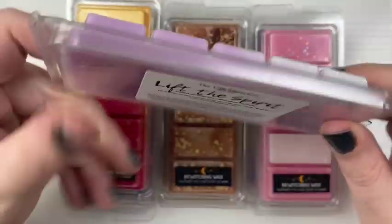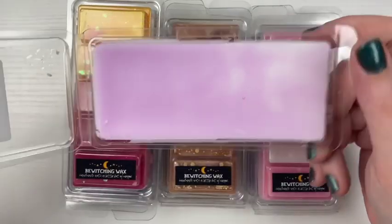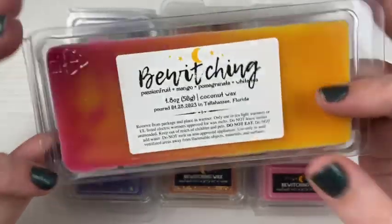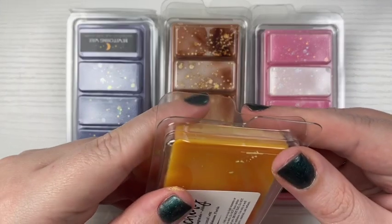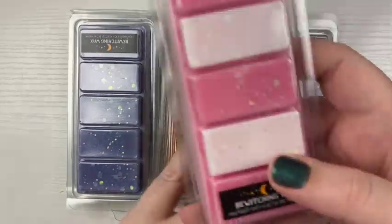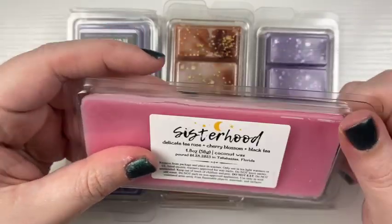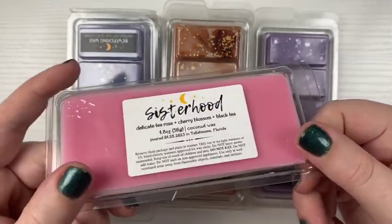And then this pretty one with like the snowflakes — this is Lift the Spirit, and it's Frosted Morning Mist, Birch Wooden Lavender. It's definitely like a Mint Lavender, which I like. Then we have this pretty one here and this is called Bewitching — Passion Fruit, Mango, Pomegranate, and White Tea. It is very mango heavy, but I needed some fruity so I had to pick it up. And then we have this pretty pink and white one — this one's called Sisterhood, Delicate Tea Rose, Cherry Blossom, and Black Tea. It definitely smells like rose tea.